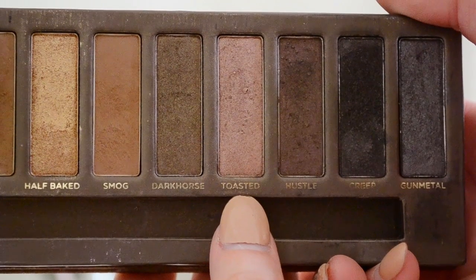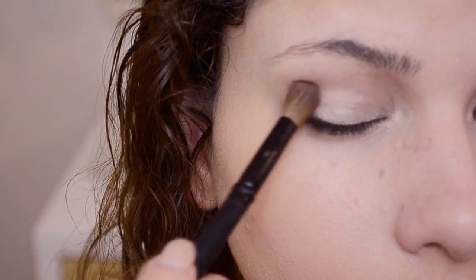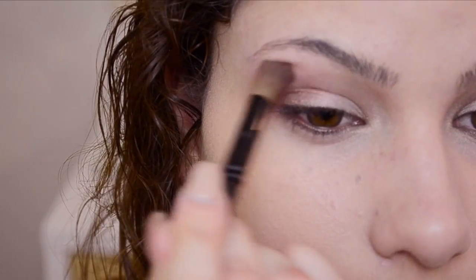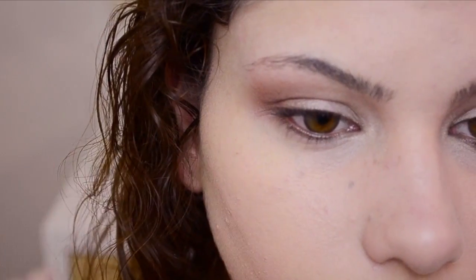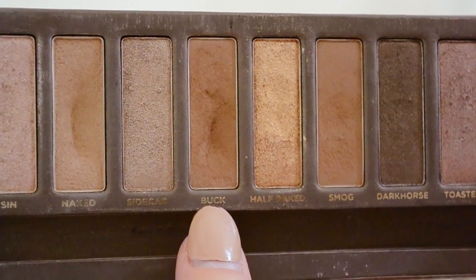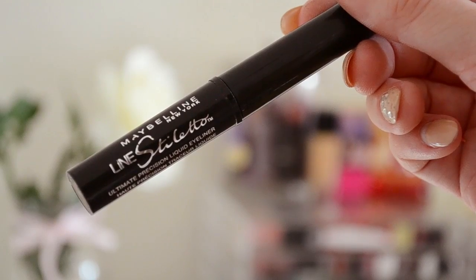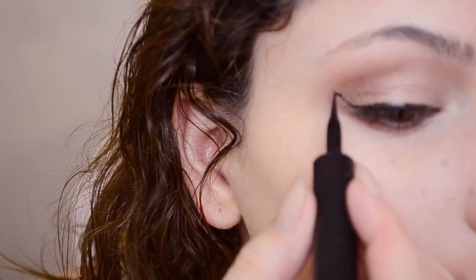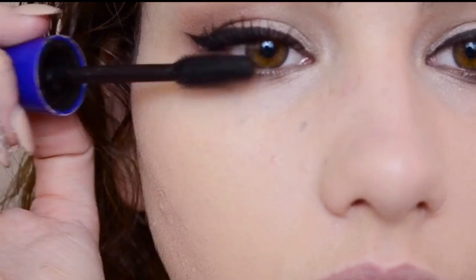Then I'm going to take Toasted, which is my favorite color from the Naked Palette. This one's beautiful — all you have to do is take a smaller blending brush and put it right in the outer corner of your eye and blend it upwards. The last eyeshadow is Buck from the Naked Palette — just take a pencil brush and blend it right on the lower lash line. I'm going to be using the Maybelline Lined Stiletto for my eyeliner and wing it out as usual. Then I'm taking my Maybelline Rocket Mascara and putting it just on the top lashes, about two coats.